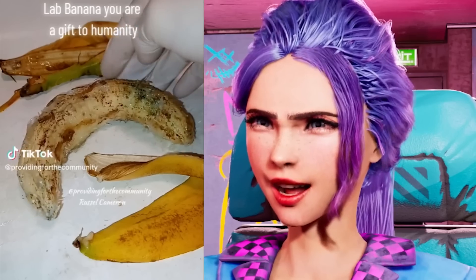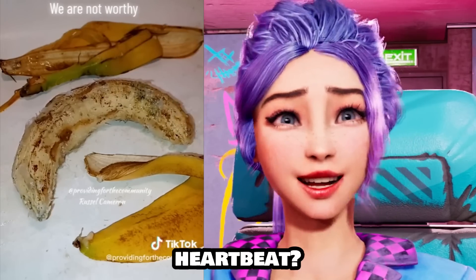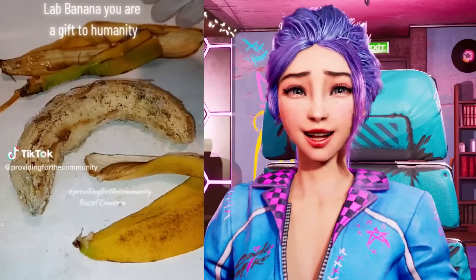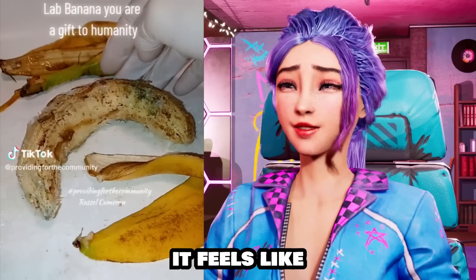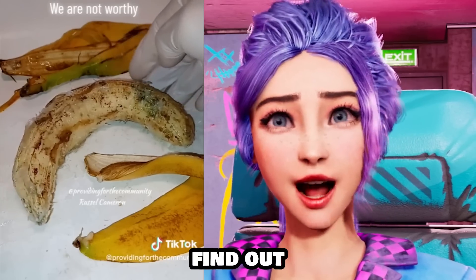No way! How is that alive? It's got a heartbeat! Is that real? It looks like a parasite! I don't know, but it feels like there's an alien baby growing inside of that banana and I don't want to find out!